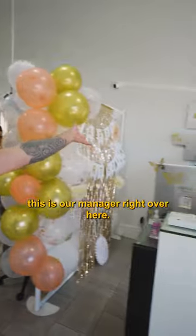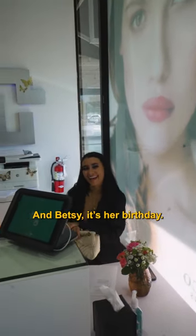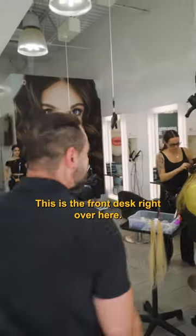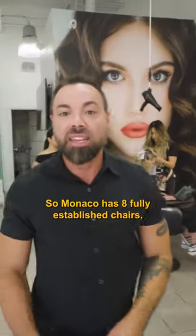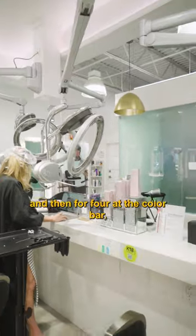This is our manager right over here — say hi! And Bessie, it's her birthday. This is the front desk right over here. Monaco's has fully established styling chairs and then four at the color bar.